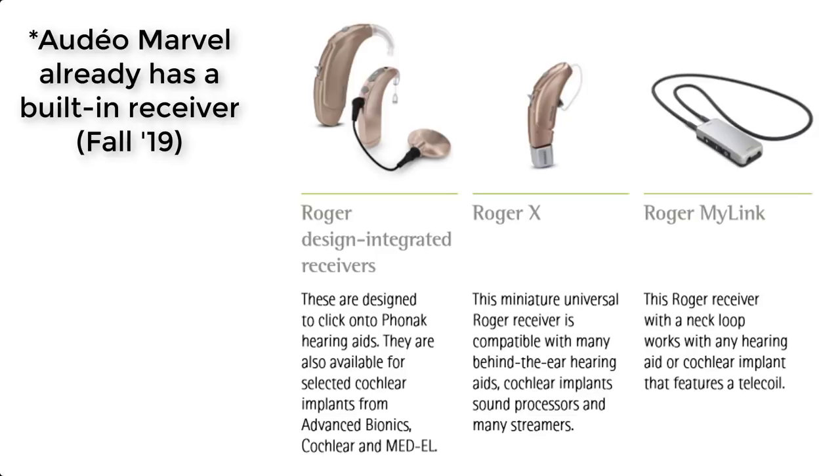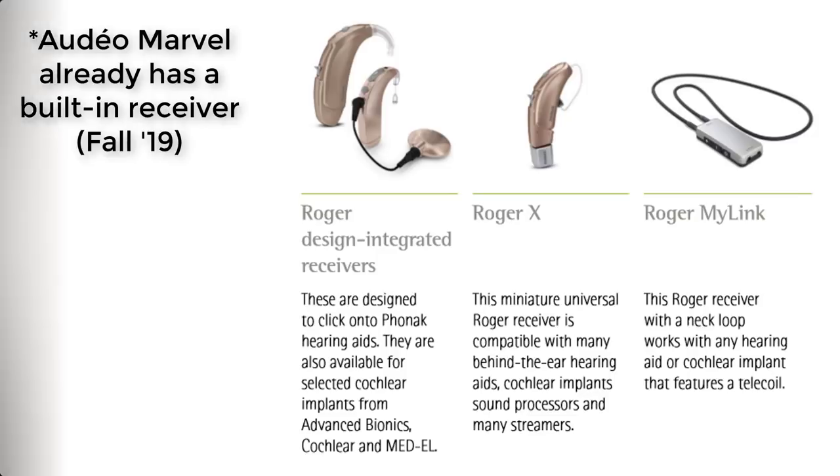Your second option is to use a Roger X receiver. This can plug directly into a compatible accessory for nearly every brand of hearing aid. Your third option is to use the Roger MyLink. As long as you have a telecoil in your hearing aid or cochlear implant, the Roger MyLink will be able to communicate with it.